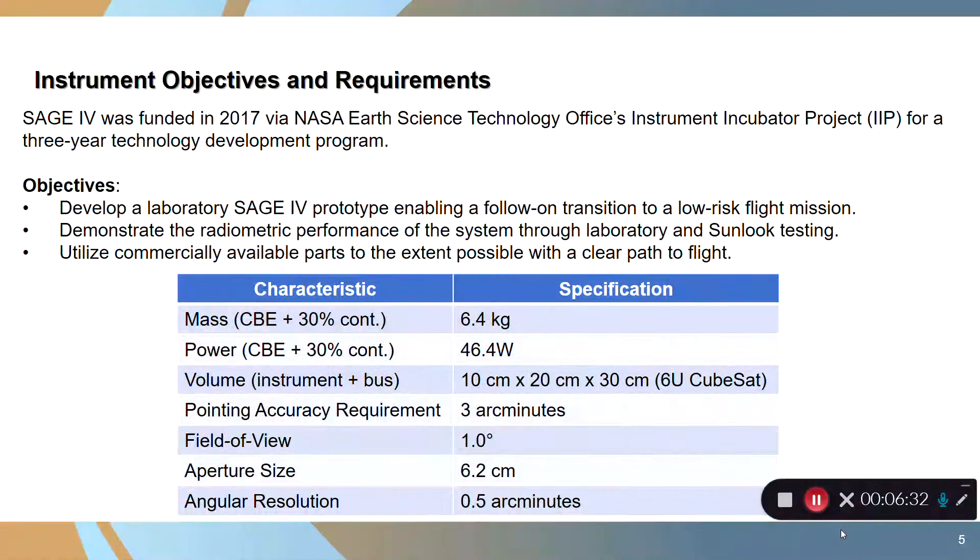SAGE-4 was originally funded in 2017 via the NASA Earth Science Technology Office's Instrument Incubator Project (IIP) for a three-year technology development program. The objectives were to develop a laboratory SAGE-4 prototype enabling a follow-on flight mission, demonstrate the radiometric performance through extensive laboratory testing, and then do direct sun look testing. The entire instrument is made of commercially available parts to the extent possible, and everything in SAGE-4 has a path to flight — no new technology is needed. It's just an engineering effort, and we designed everything for flight from the beginning.